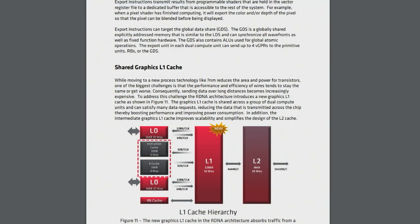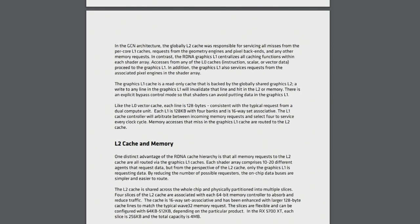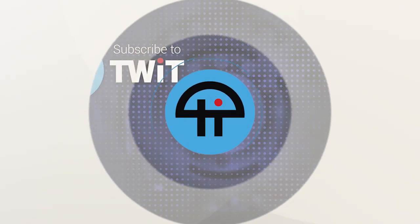If you're technically minded or if you love math, take a look at this white paper. They've published it — it came out a couple nights ago — and it's freely available as a PDF for anybody. You can look at all the stuff they showed the media back in early June about RDNA.